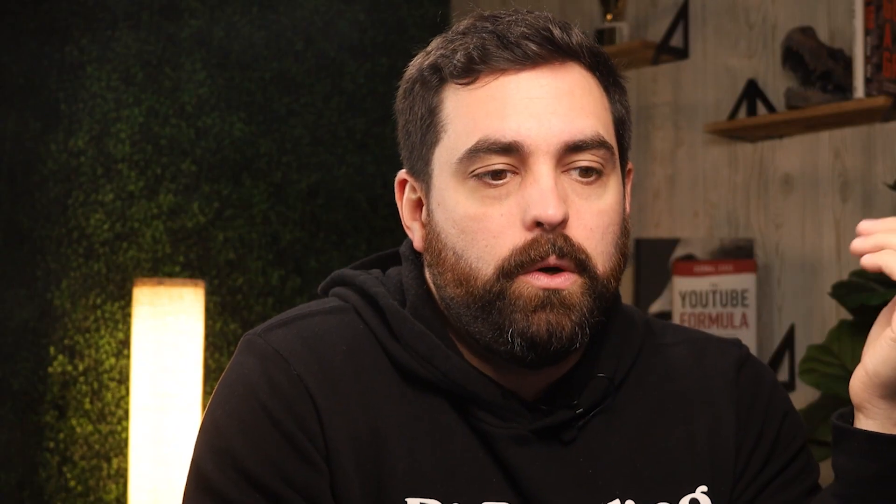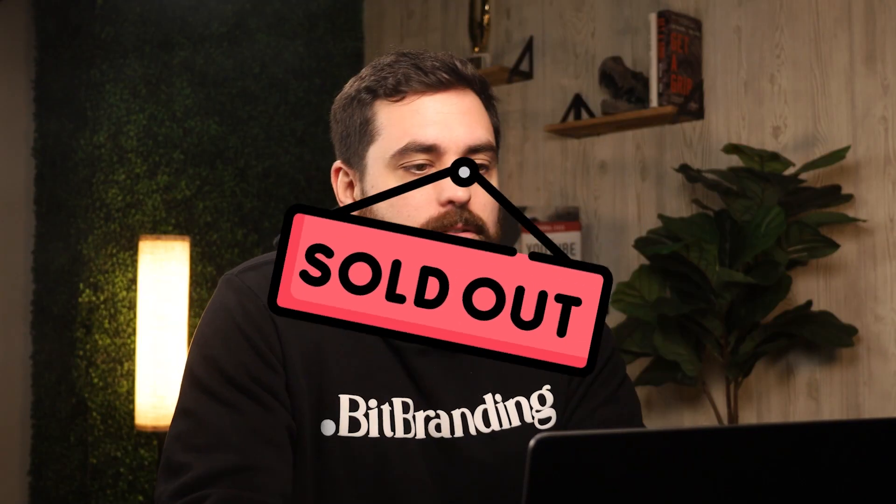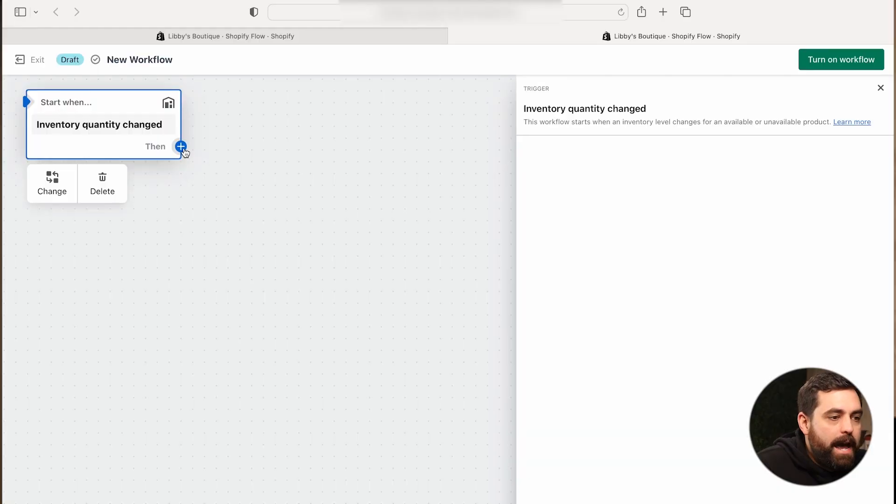When you click on that trigger, it doesn't really tell you anything specific — it just says when it changes. So we need to specify when it changes down to zero products. We're going to add a condition.